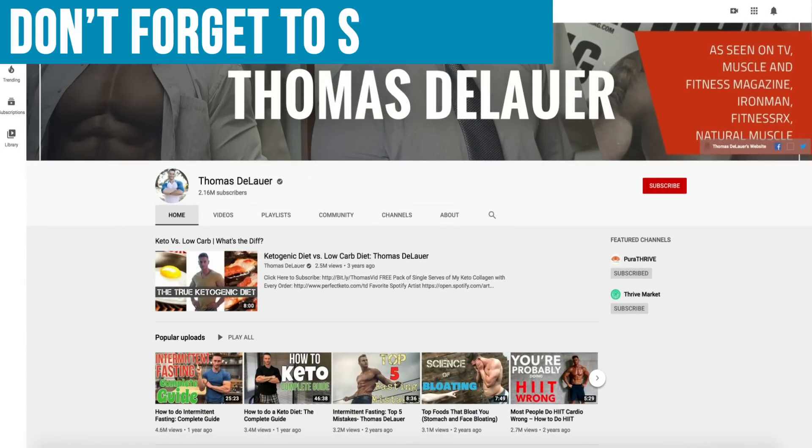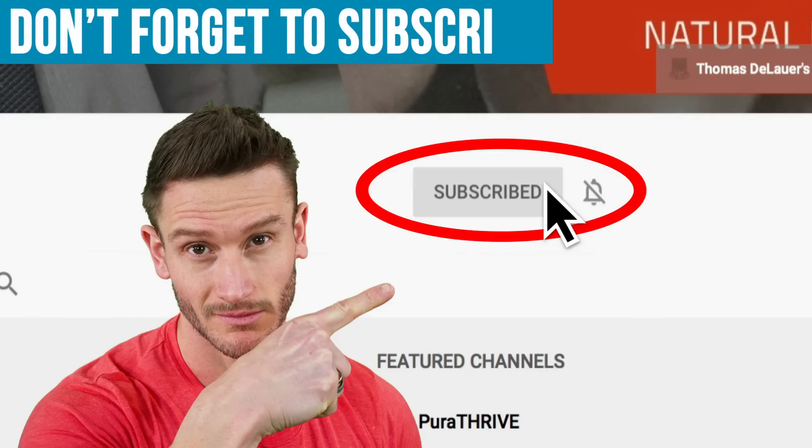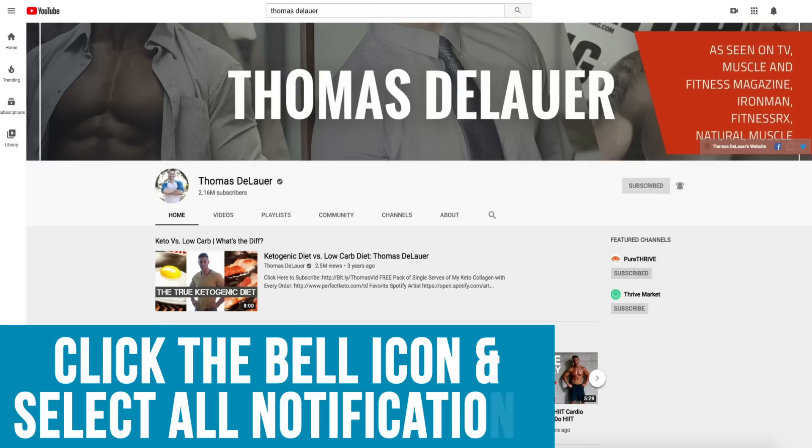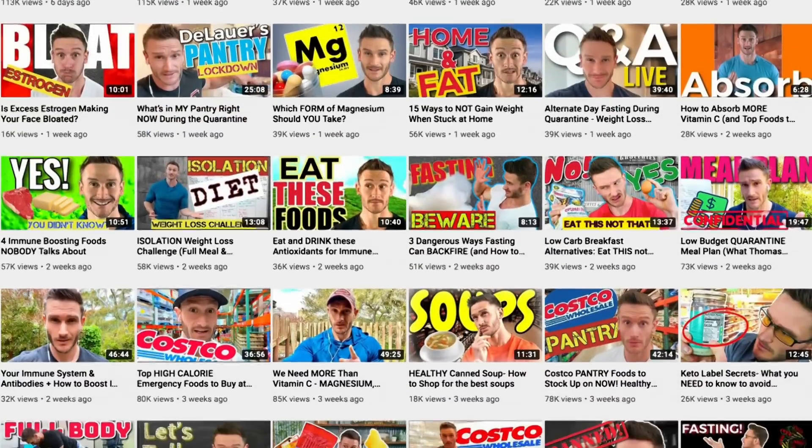Please hit that red subscribe button down in the corner, then hit the bell icon and select all notifications so you can see our daily videos. I really appreciate you guys subscribing and making this channel possible.